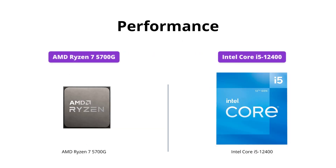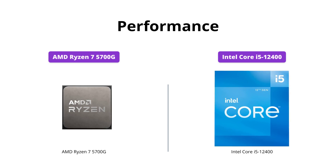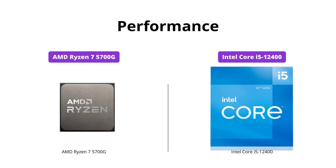When it comes to performance, the AMD Ryzen 7 5700G edges out the Intel Core i5-12400 with its 8 cores and 16 processing threads, as well as its faster clock speed of 4.6GHz max boost. However, if you're looking for a processor with great onboard graphics, the i5-12400's Intel UHD Graphics 730 controller provides improved graphics and visual quality.